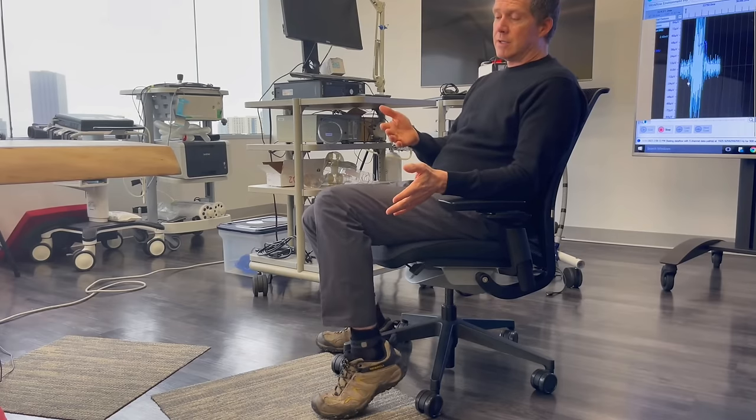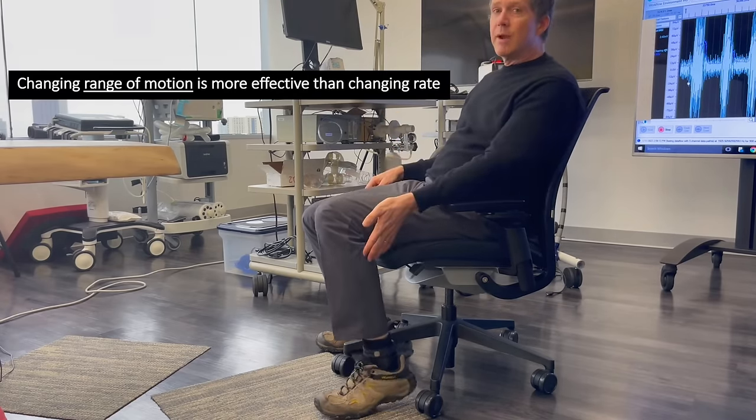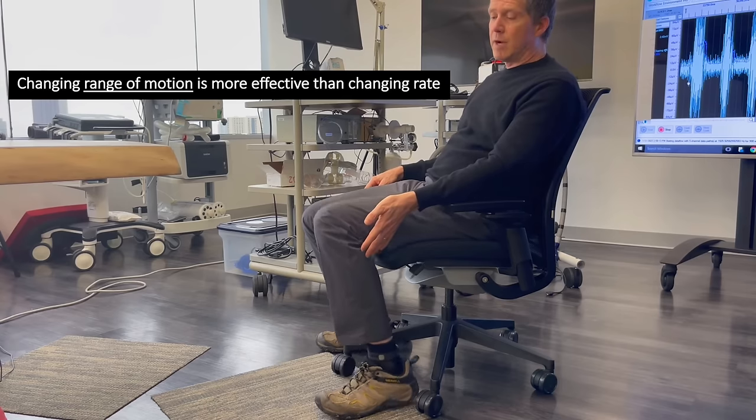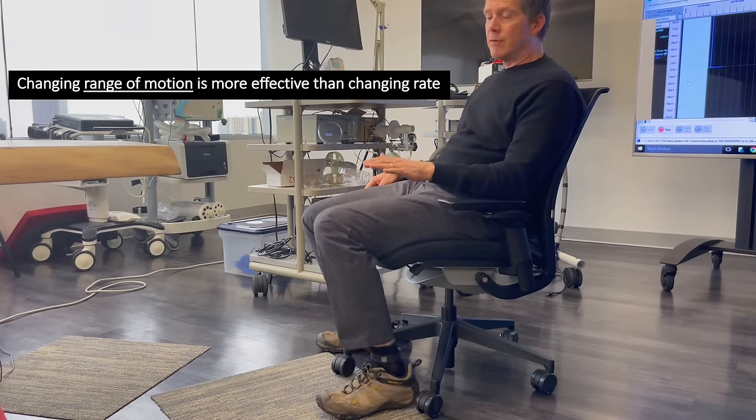One mistake Mark points out is just doing an isometric hold of the soleus muscle — squeezing and lifting up your calves and holding it there for minutes. It turns out that the soleus muscle only uses one third of the energy when it's in isometric contraction compared to when it's doing shortening contractions. So instead of isometric holds or super fast contractions, aim for a speed of 60 to 100 contractions per minute.